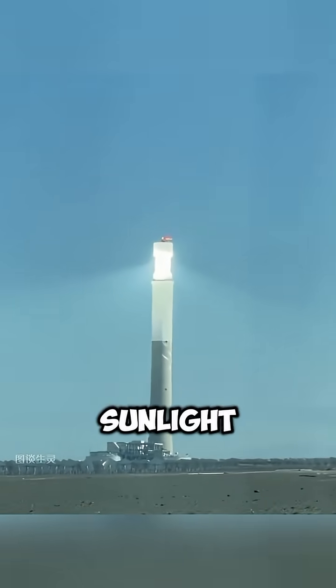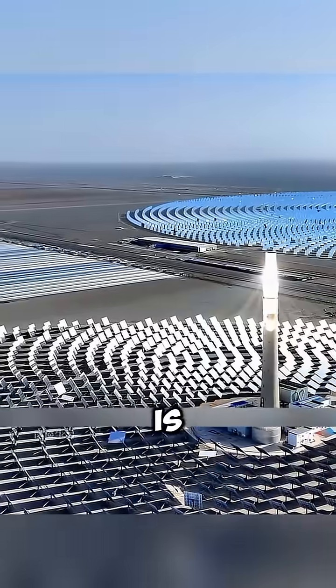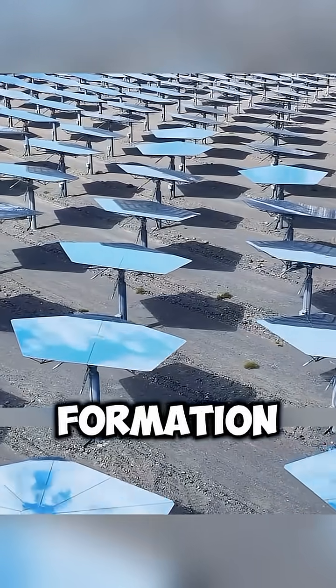Imagine a power plant that runs on sunlight, even at midnight. Sounds impossible? Not anymore. The glowing part at the top is the concentrating tower. Below it, there are about 12,000 mirrors, arranged in a circular formation.